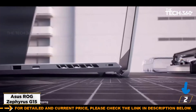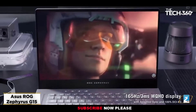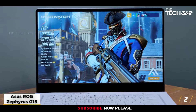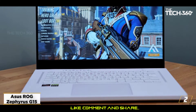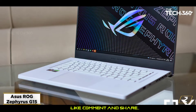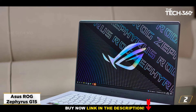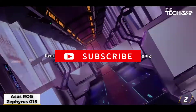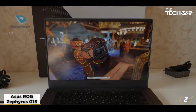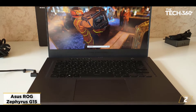At number 2: Asus ROG Zephyrus G15. The Asus ROG Zephyrus G15 is synonymous with being one of the best portable gaming laptops, and its configuration makes it a great content creation device too. The Zephyrus G15 is equipped with an RTX 3060 graphics card, 1TB SSD, AMD Ryzen 9 5900HS, and 16GB of RAM. Its WQHD screen offers 100% DCI-P3 color coverage, which should please content creators. It also features the RTX 3060, a powerful GPU that will complement your tasks.